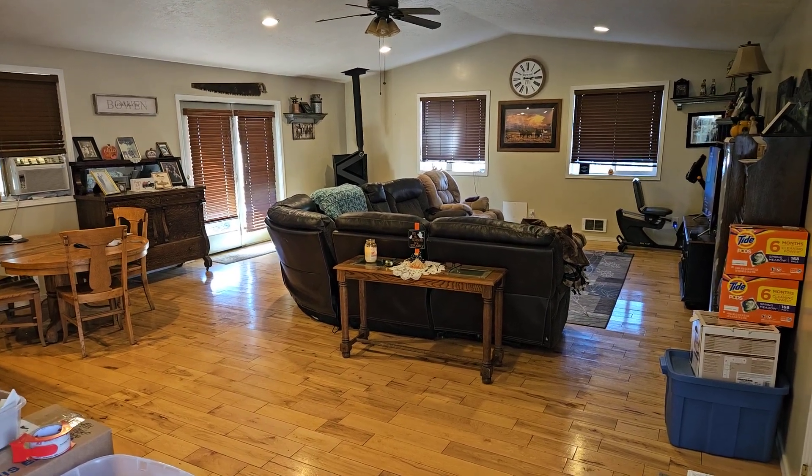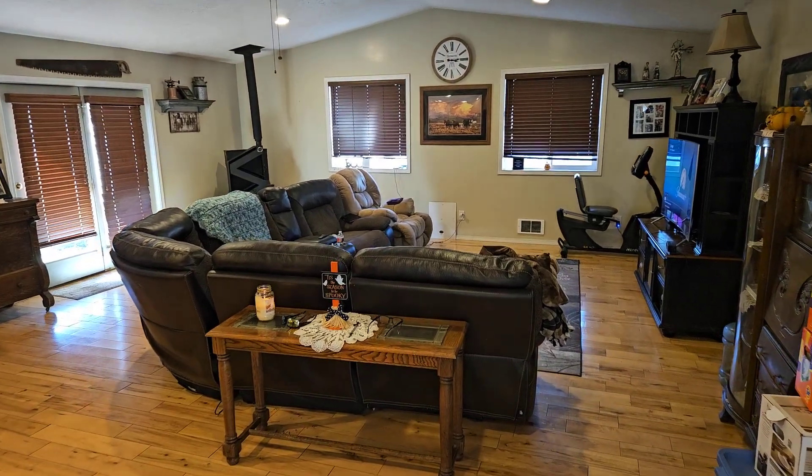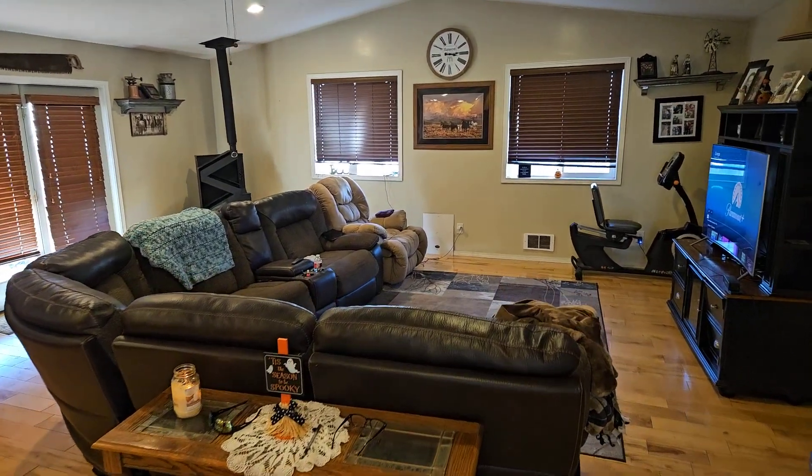Hey guys, this is Devin Skinner with Property Pros Realty. We're going to do a quick video tour of this home at 575 North 5th Street, Montpelier, Idaho.